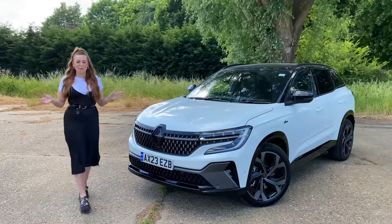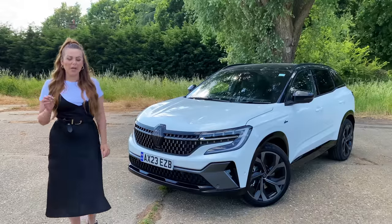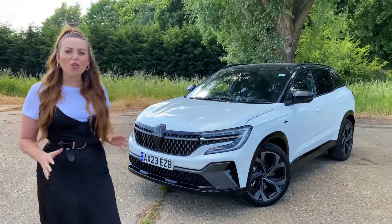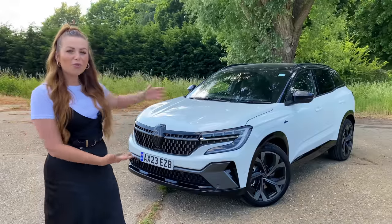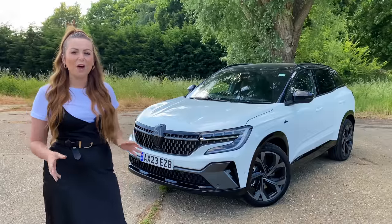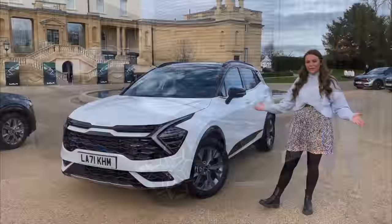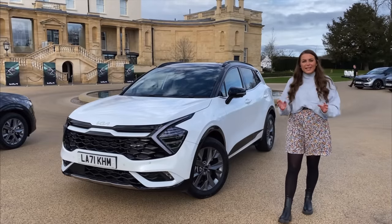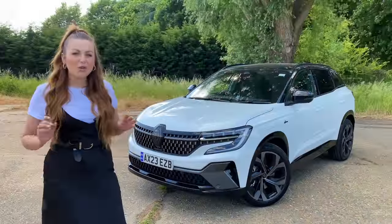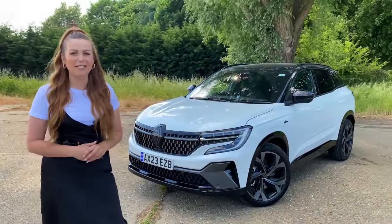Hi guys, Tish here and welcome back to my channel Auto Social UK. In today's video we're going to be reviewing Renault's latest addition to their lineup - it's a strong hybrid C-segment SUV, the Renault Austral. It's set to replace the Kajar but it has some tough competition, including the Hyundai Tucson, the Kia Sportage, and the Nissan X-Trail E-Force that I've recently driven. So is it good enough to take on those rivals? Hopefully that's what I'm going to find out in today's video.